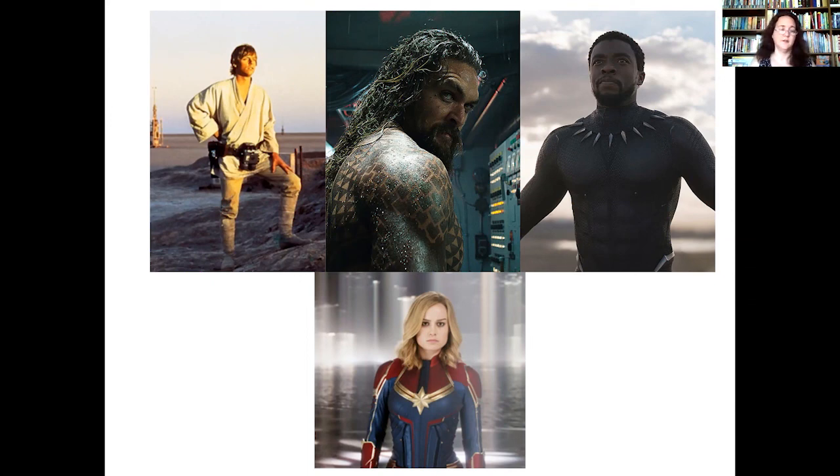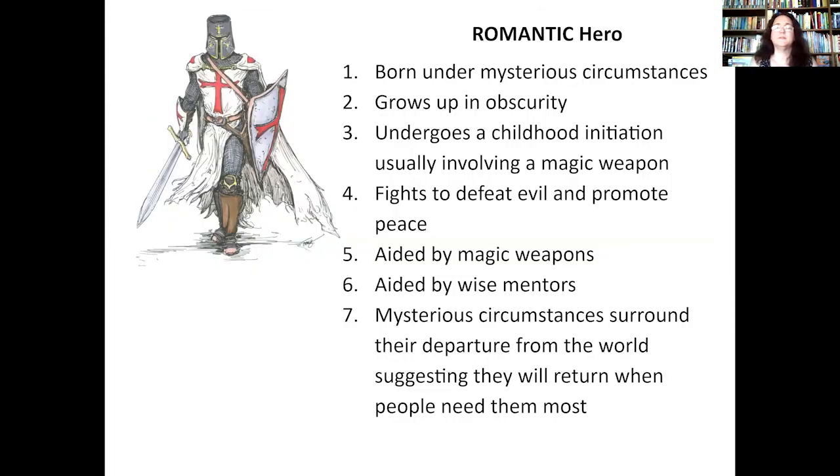Maybe the epic hero isn't your kind of hero — maybe you're more into fantasy. In that case, we need to look at the romantic hero. 'Romantic hero' doesn't mean they have a love story — that's not the case; it might be part of it, but it doesn't have to be. The biggest thing about romantic heroes is that they have magic. We don't know everything about them because their backstory is a little fuzzy, but they do have some kind of initiation, magic weapons, and usually a magic mentor or smart guide. And when they leave, it's a little fuzzy too — they might come back. King Arthur is a perfect example: he grows up as a servant, pulls a sword from a stone and becomes king, has Merlin to help him, and when he leaves the world, we don't really know that he's dead — he could just pop up when we need him.